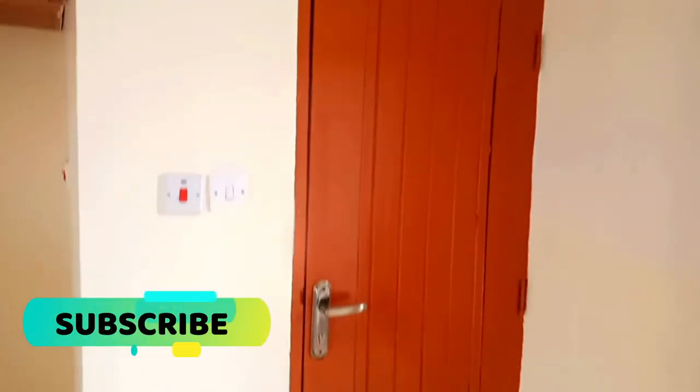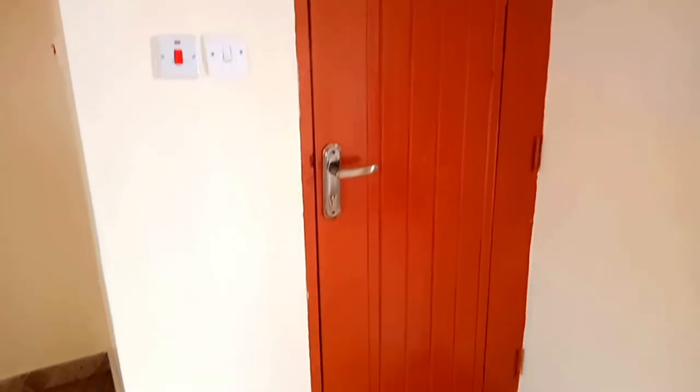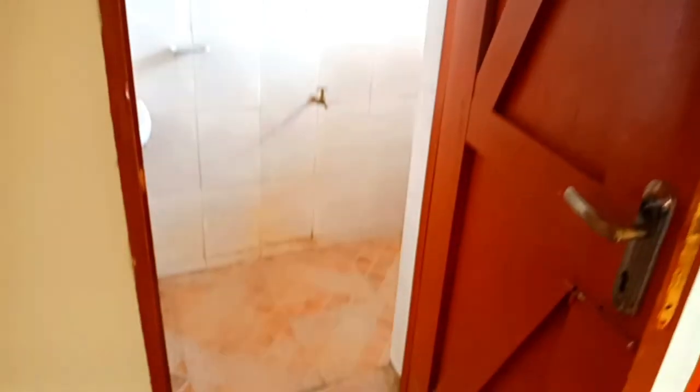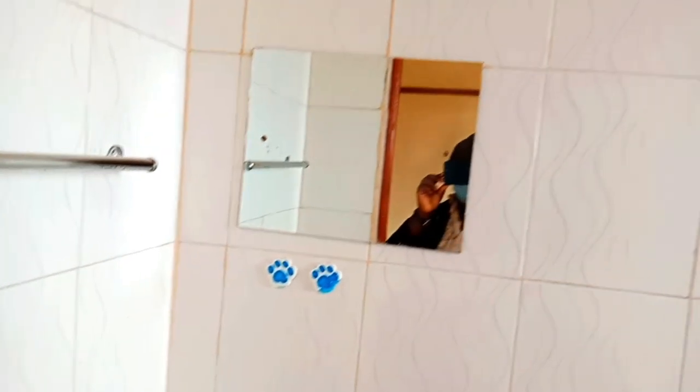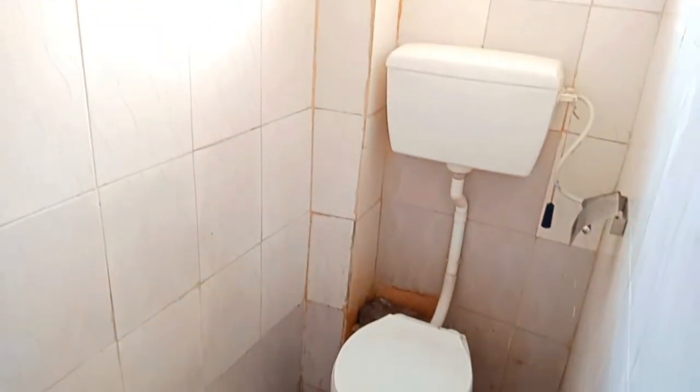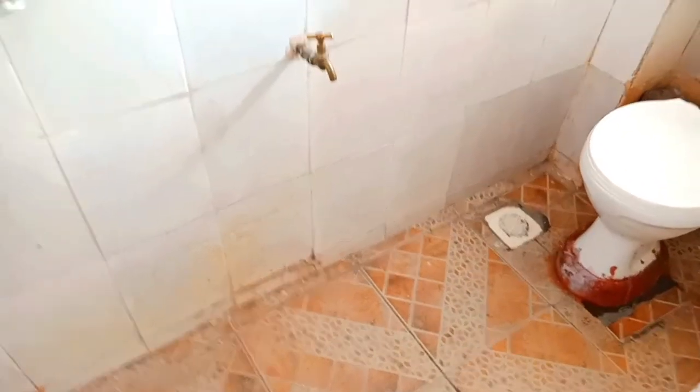After the kitchen, we move to the toilet. The toilet is also big — for a bed sitter, the size of the toilet is very big. I'll leave a link in the description box with a collection of house tours I've done, including other bed sitters in Jogoo Road and Umoja. The brighter the tiles, the brighter the toilet, the brighter the house. The toilet is very clean and very spacious.